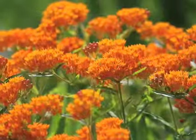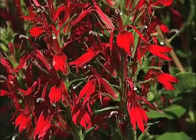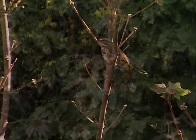Native plants are the trees, shrubs, grasses, and wildflowers that have evolved in your region over hundreds of thousands of years. They're perfectly adapted to thrive in your local conditions, from the soil types to rainfall levels to average temperatures.